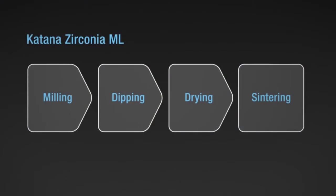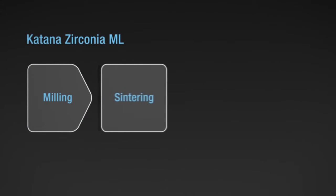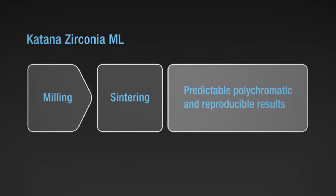Thank you, Steve. You're right. Noritake took this zirconia, full contour zirconia, to the next level. What they did is amazing, because what we faced on the market in the past was that people were using zirconia and using liquid to stain it before sintering. What the dentist was facing when they grind on occlusal, they would have a white spot and have to send it back to the lab.